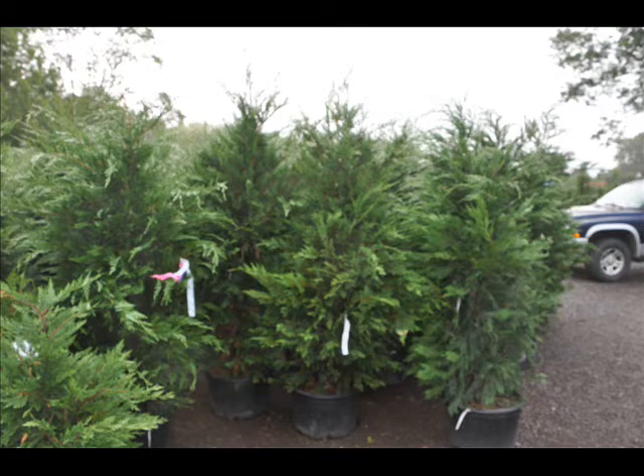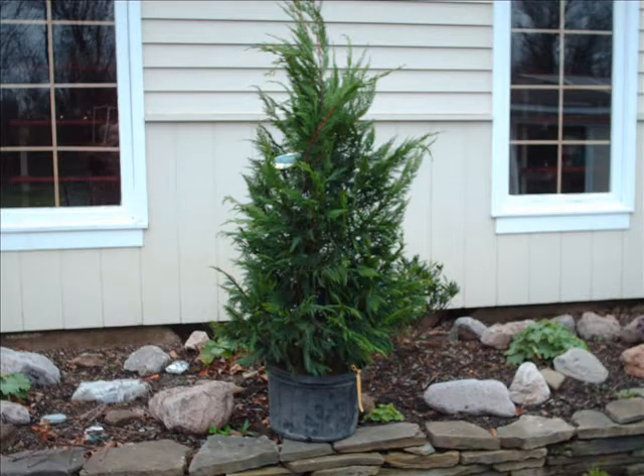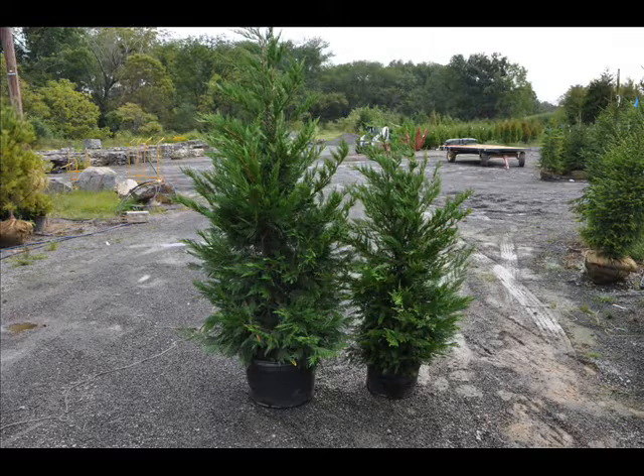This tree we have in quantity from 2 feet up to 14 foot high, and we do deliver and install on most East Coast locations. Give us a call at 215-651-8329 for your Leyland Cypresses. Thank you.